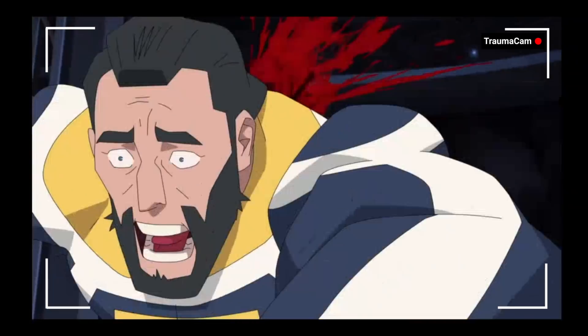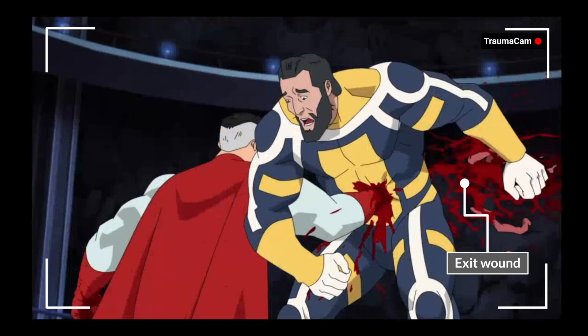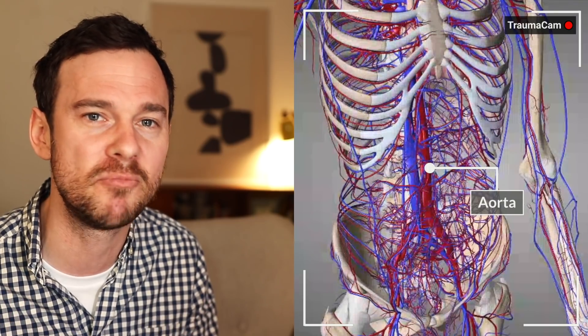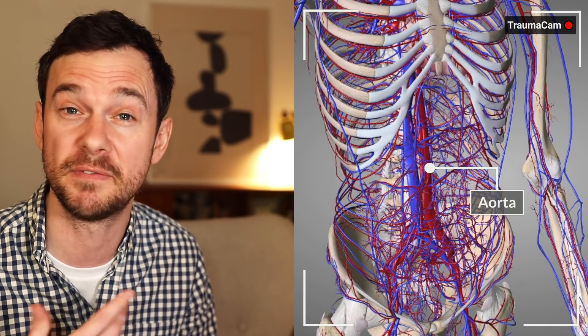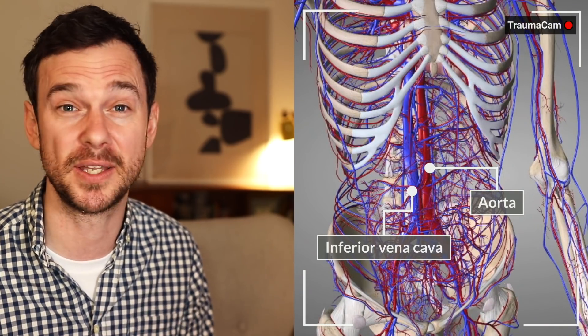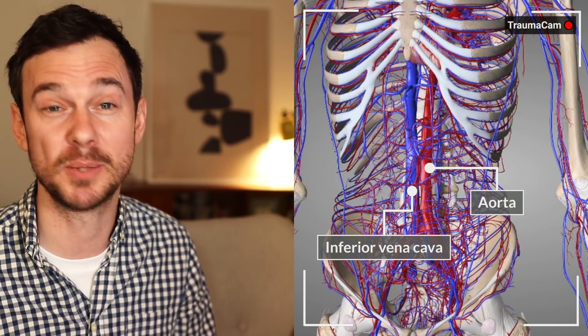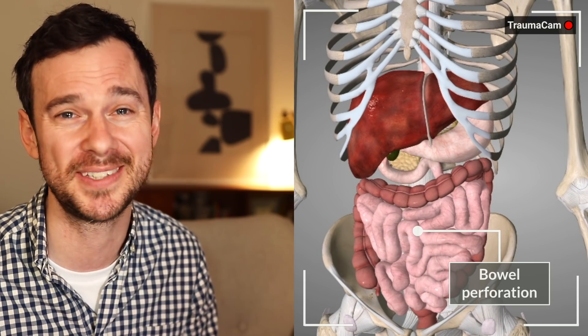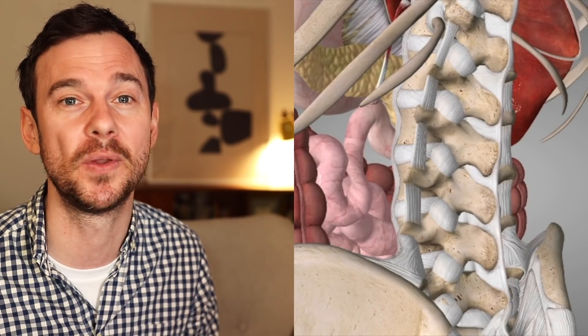Trauma to the central abdomen — looks like we actually have an exit wound here. Normally punctures we'd think of as blunt force trauma, but given the speed here, they end up being penetrating traumas. Most concerning would be massive hemorrhage from rupture of the aorta or the inferior vena cava, but there are also lots of other major blood vessels in the abdomen. There's also the possibility of bowel perforation, which would kill you from overwhelming sepsis — though that takes a few hours to kick in. And if somehow you survive all that, possible lumbar spinal injury too.